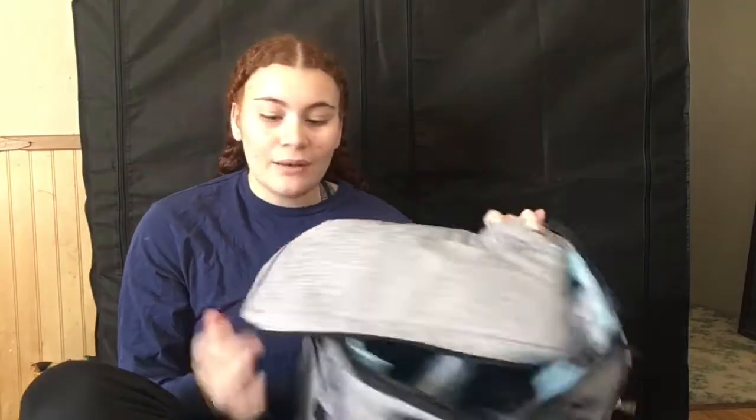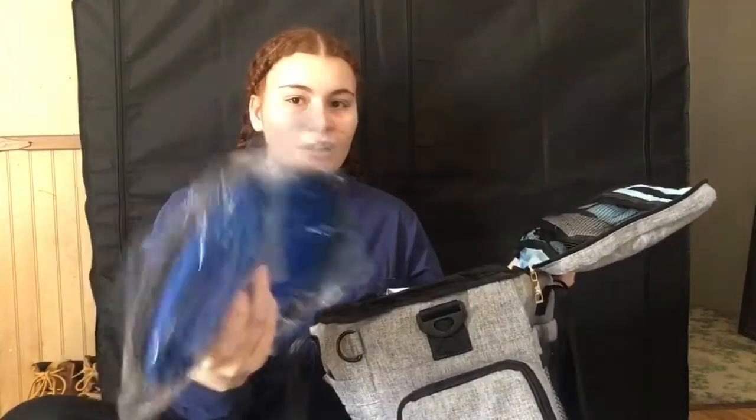I also got a dog backpack, which I know is extra but we go to the beach, hiking, local parks, and my sister's house a lot in the summer, and I plan on taking him everywhere. It also comes with two feeding bowls and a pouch for treats and food. Everything is linked below.